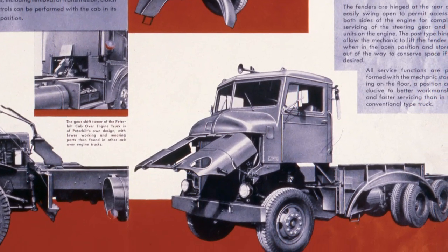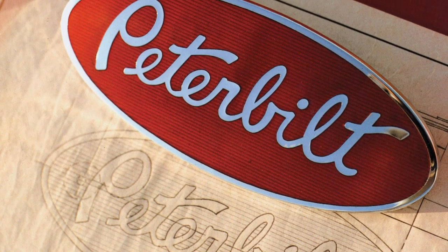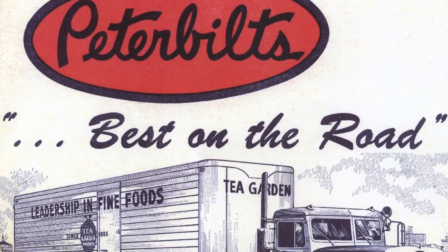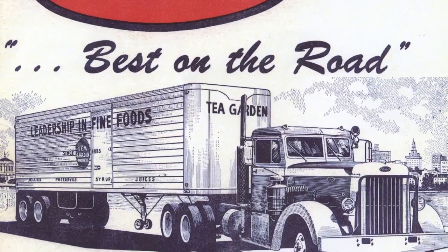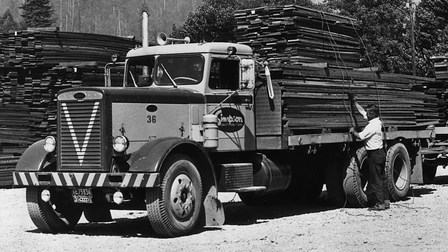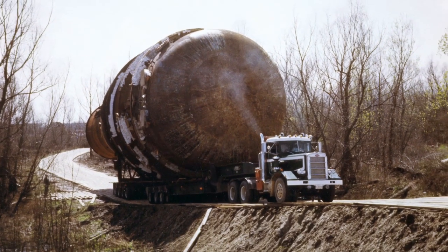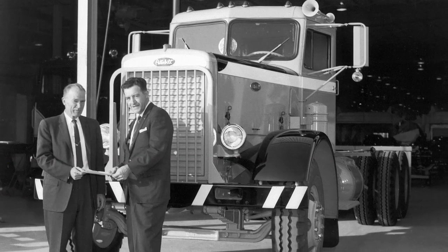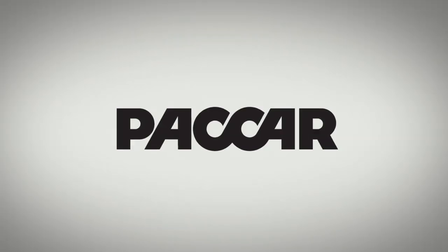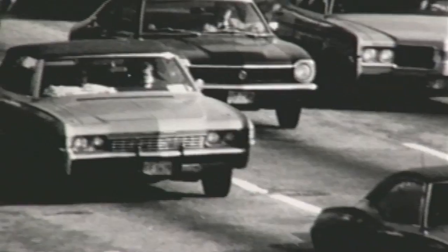The bubble-nose cab-over-engine Model 350 became a familiar sight, as did the now-iconic Peterbilt Red Oval, one of the most recognizable brand logos in the world today. The oval debuted in 1953 and has adorned Peterbilt products ever since. The Model 351 was introduced in 1954 and would go on to enjoy the longest production run in the company's history. PACCAR, then called Pacific Car and Foundry, acquired Peterbilt in 1958, creating a synergy that would consistently set new industry standards in the decades ahead.